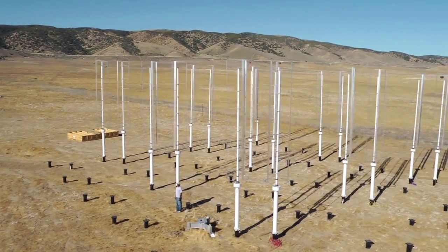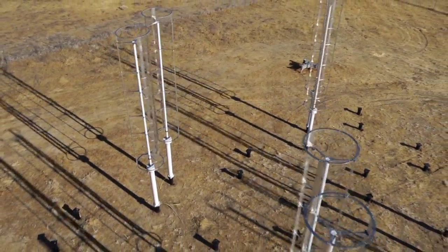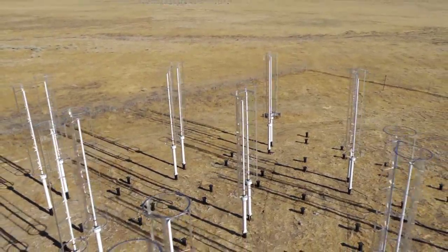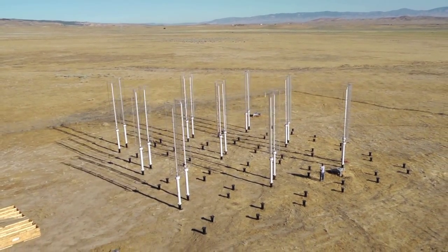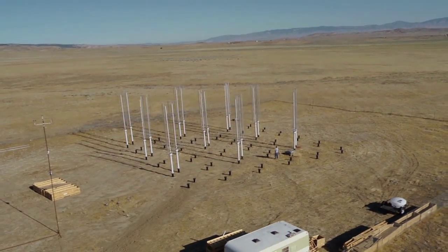Oftentimes the turbines at the front are doing quite well, but those in the middle of the array or toward the back are not performing. It's one thing to have a theory on paper or even to prove it out in a wind tunnel. It's another thing to really show that this works in the real world. The field laboratory allows us to test these new concepts in real wind environments.